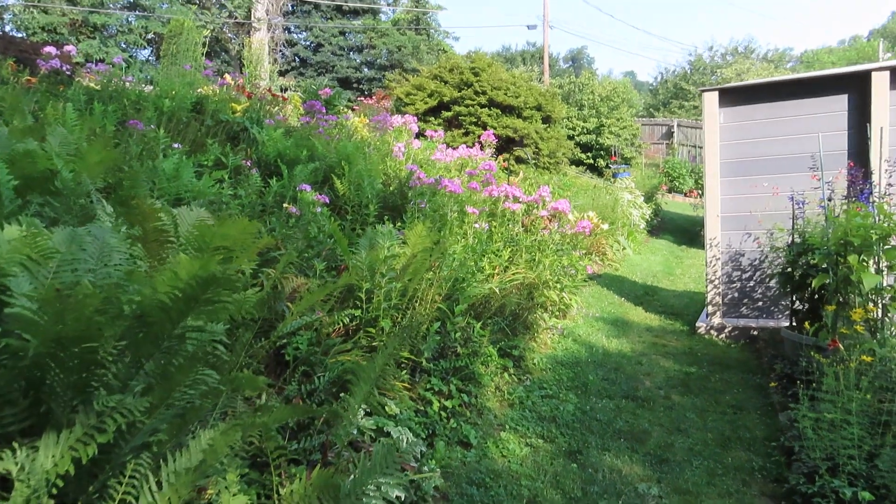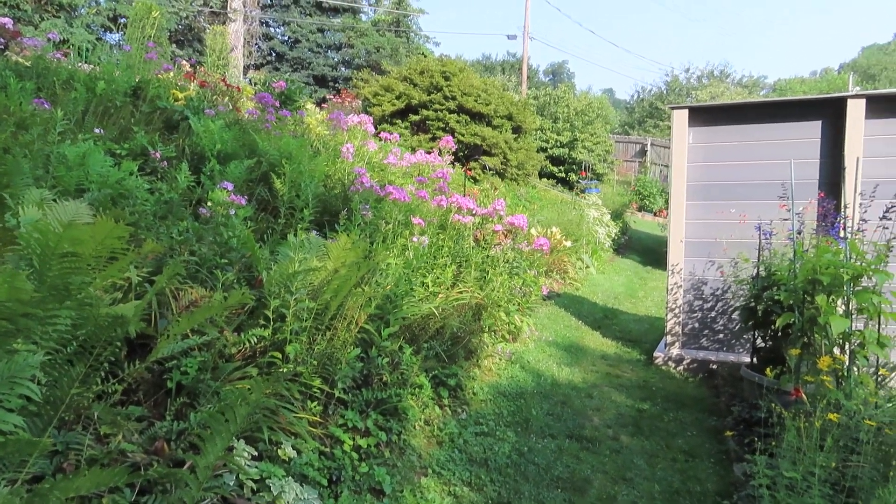Phlox. And I'm going to turn it off before I start another video.